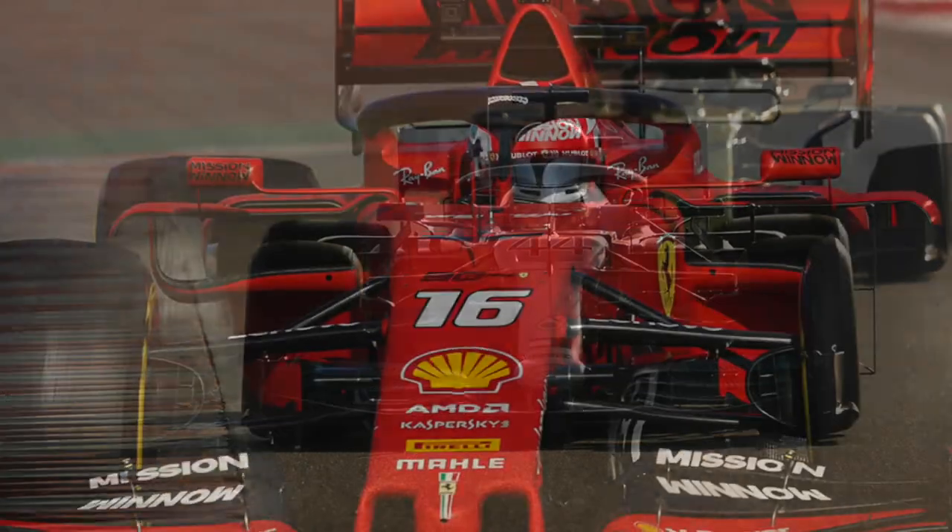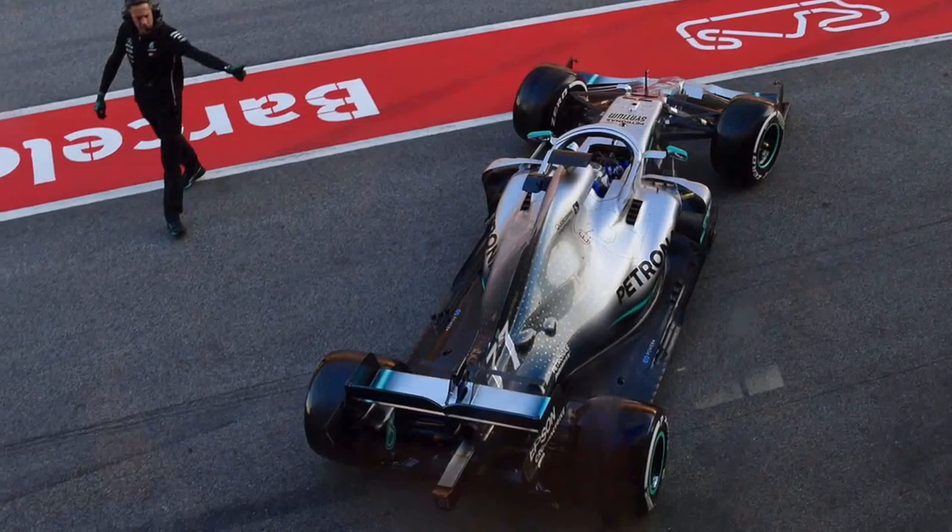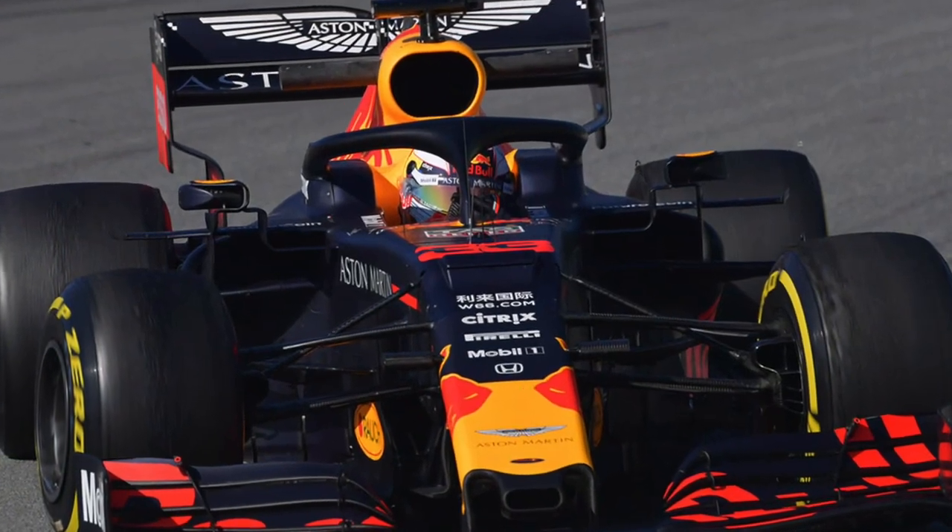The 2019 Formula 1 season kicks off this weekend in Melbourne, Australia, and before the cars line up on the grid for the first race of the year, we wanted to know who has the best and worst car livery. So to find out, we asked 10 of our journalists, many of whom were able to watch trackside during testing in Barcelona last month, for their opinion. Here's the verdict based on a point system, from the worst to the best.